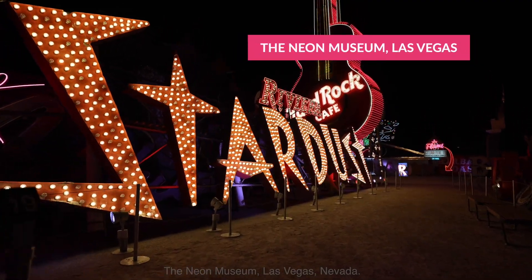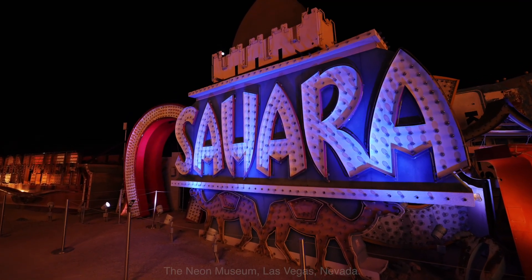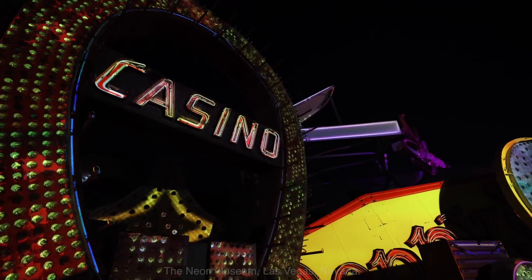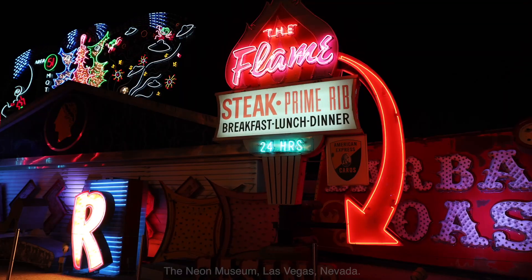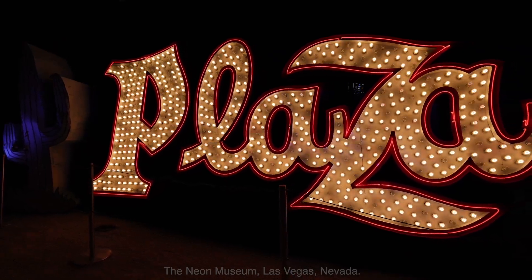Number three: the Neon Museum Las Vegas. Staying in the Vegas history vein, the Neon Museum showcases iconic Las Vegas signs that the city is known for. At the Neon Museum, you will walk through what's dubbed as the Neon Boneyard — quite literally a journey through history where the old, iconic signs are on display at ground level. The museum preserves these works of art to display as pieces of Vegas history.